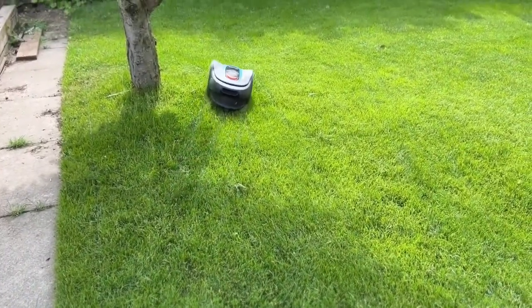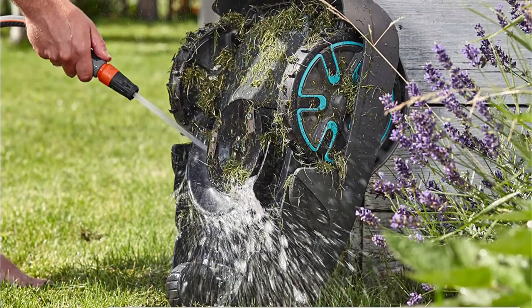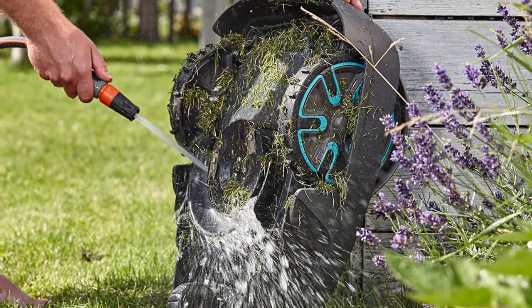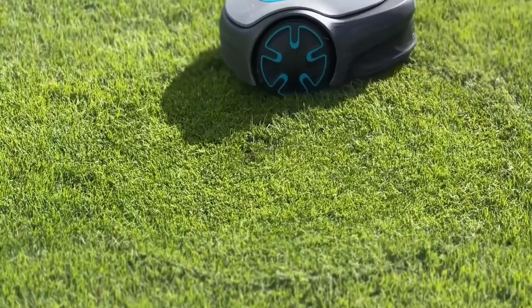Sileno does not have rain sensors. Unlike other robotic mowers, it mows in rain and sunshine. It also can mow at inclining slopes of up to 35%. This mower doesn't have a steep learning curve — you can quickly assemble it and use it straight out of the box.